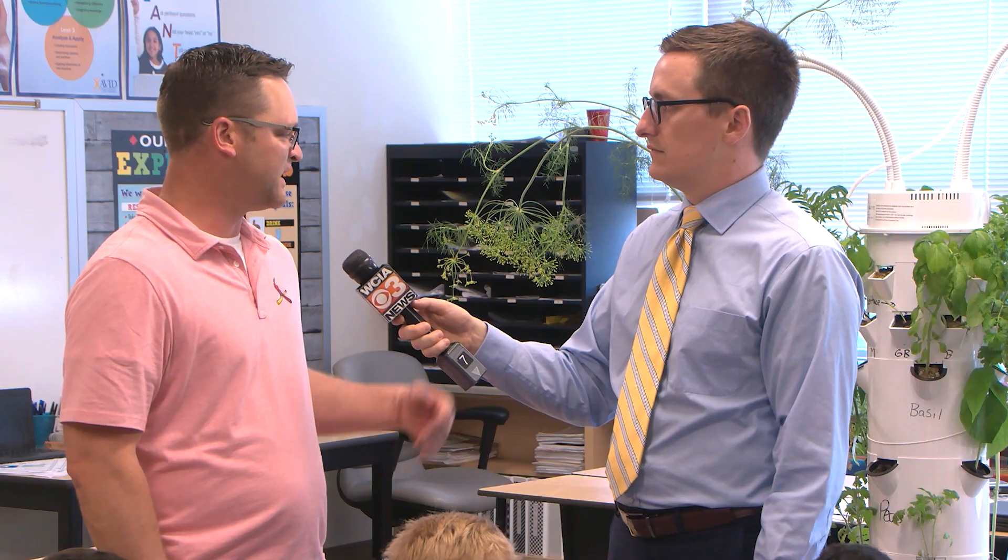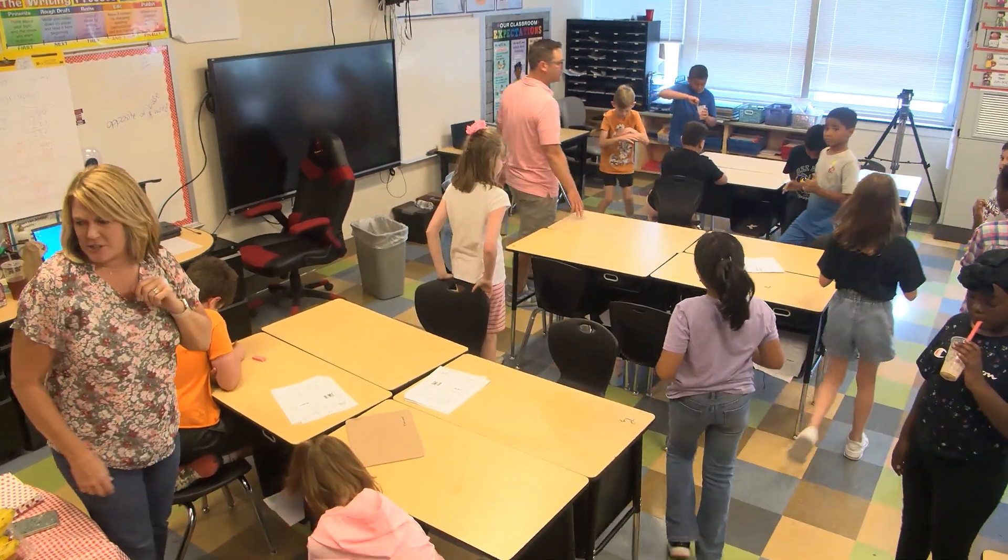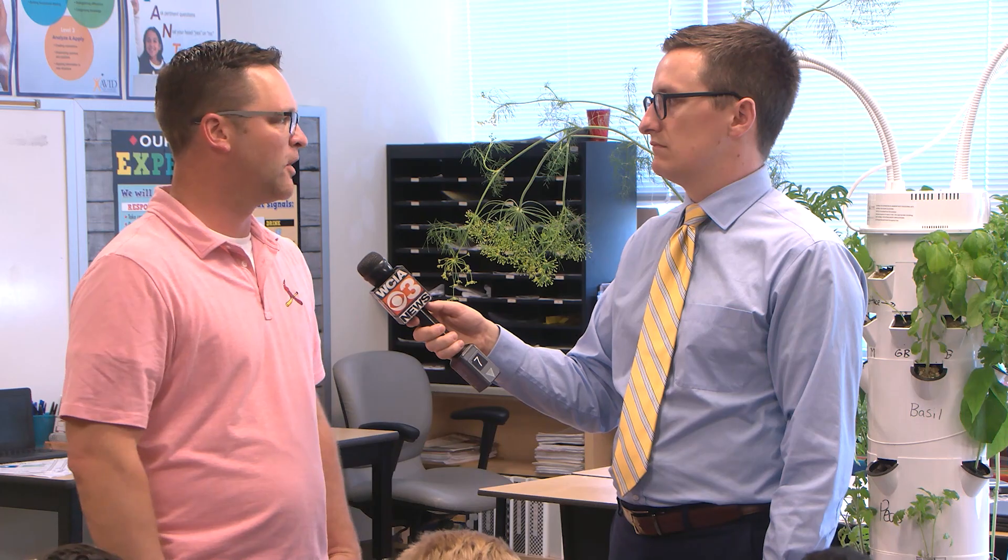Why do you think it's important for more classrooms to have tower gardens like the one you've had? It's a different experience. It's not a travel sport, it's not an electronic that they sit in their room on. It's something they can actually do the work, watch it grow, watch what it all becomes, and then see where it goes in the real world as far as food and grocery stores and different things like that.